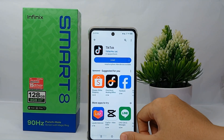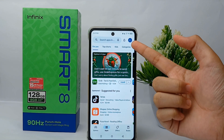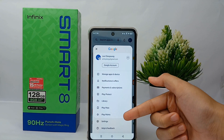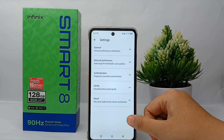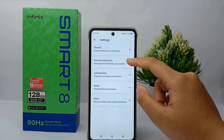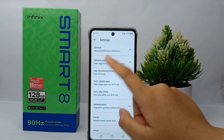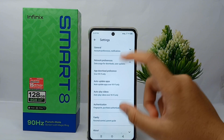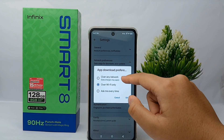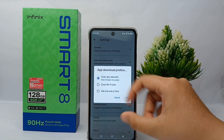To overcome that, go to the profile menu on the main page, then go to the Settings menu. Here you can go to Network Preferences, and then change the app download preference from 'over Wi-Fi only' to 'over any network'. This way you can use mobile data to install any apps on Google Play Store.